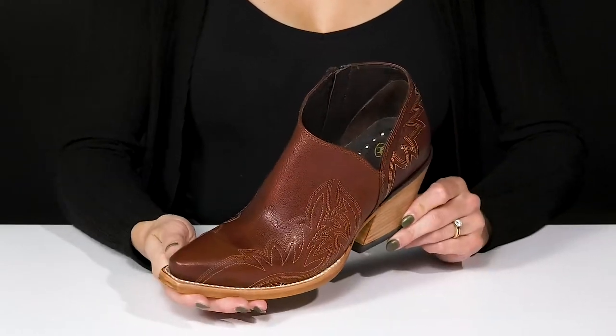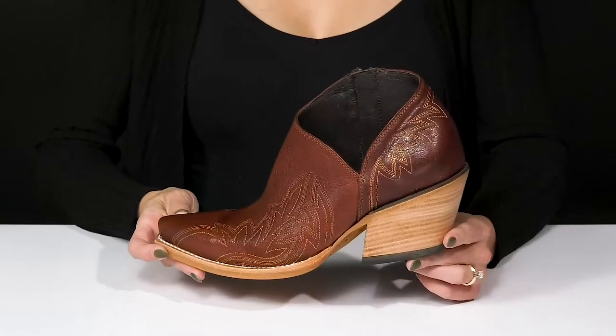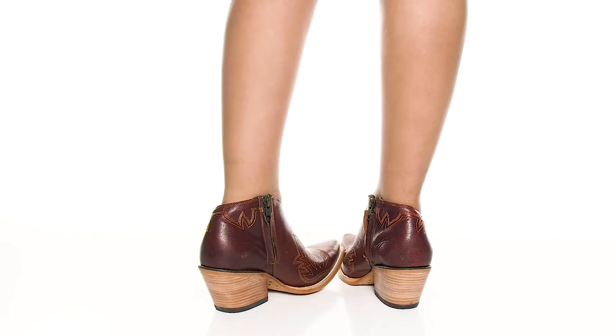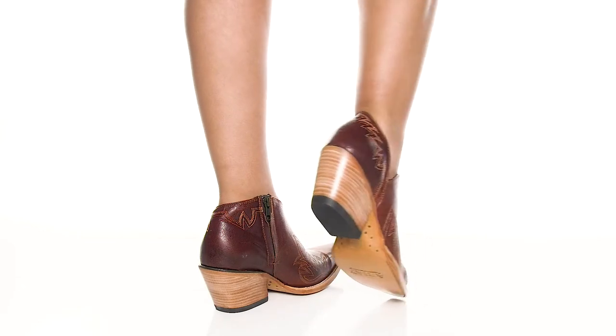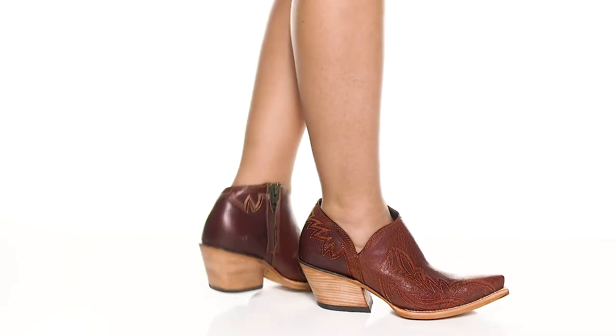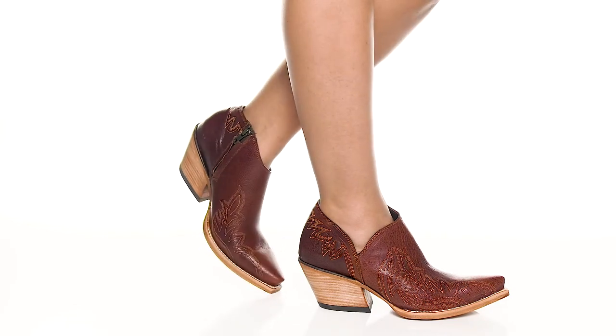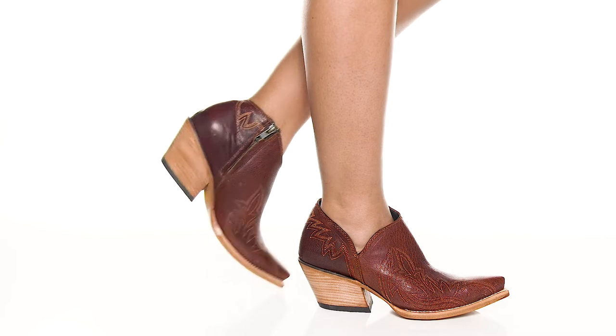I think these will be perfect when you style them with some faux leather pants and a fringe jacket. And they breathe well.